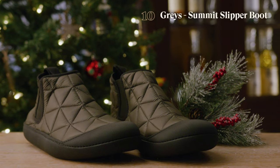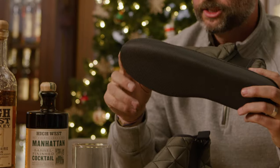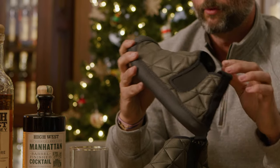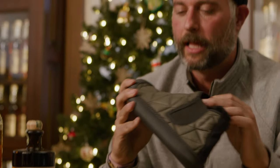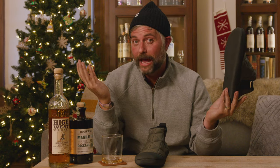For those of you paying close attention last year, the Glerups Wool Slipper Boot made our top 10. This year Glerups upped the ante with a new style added to the lineup: the Glerups Summit Slipper Boot. This is basically a sleeping bag for your foot.